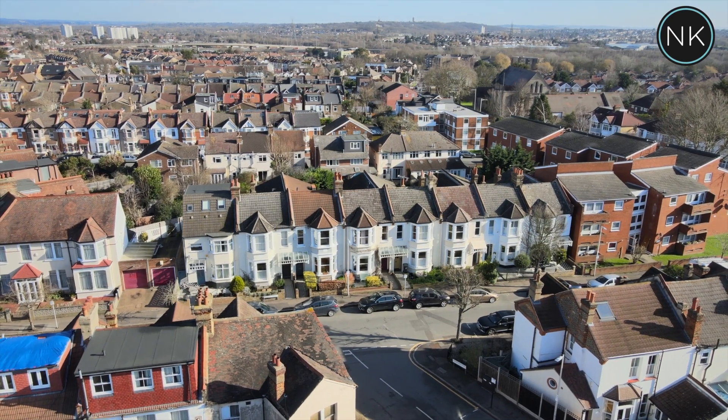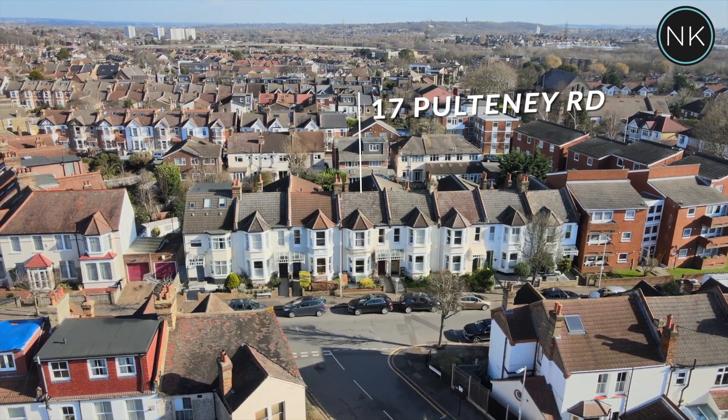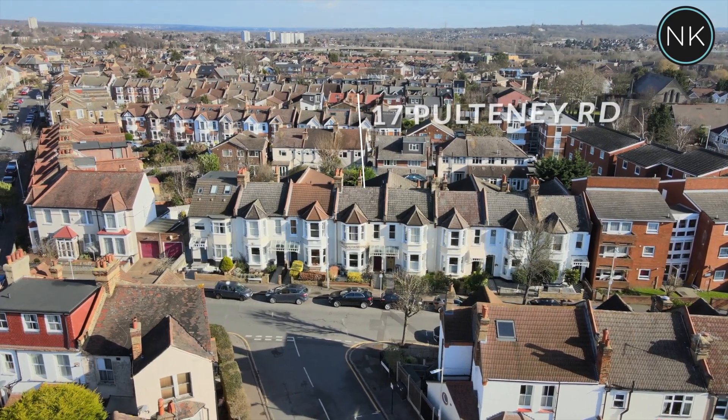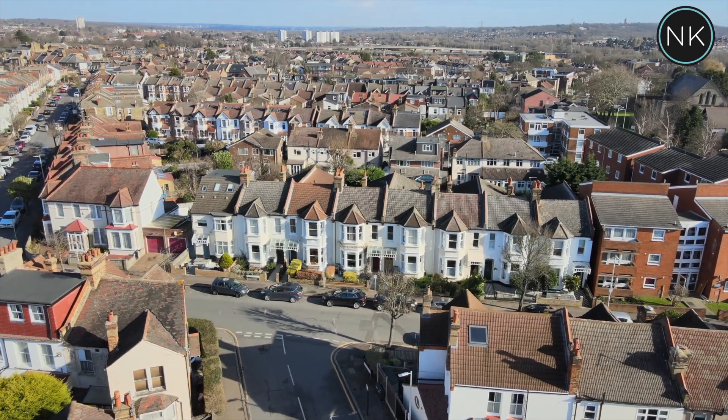Ladies and gentlemen, hello and a warm welcome to the next edition of Neil King Property TV. Today I am super pleased to present this beautiful four bedroom double bayed Victorian family home, perfectly situated between Wanstead and South Woodford — giving you access to both Central Line stations, George Lane, and Wanstead High Street. Welcome to number 17 Pulteney Road, South Woodford. As you can see from this lovely drone shot, we're about to see a very large, impressive family home.